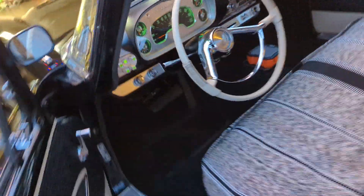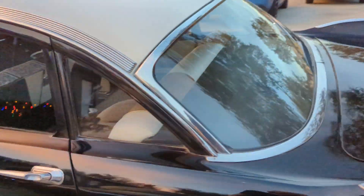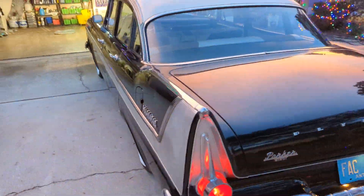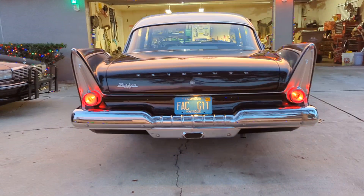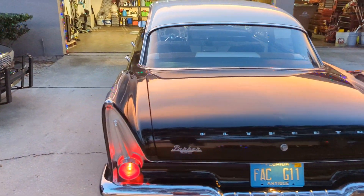Turn my headlights on too. Probably one of the best things about these cars is the tail lights. Single exhaust — it's a 318 two-barrel poly.